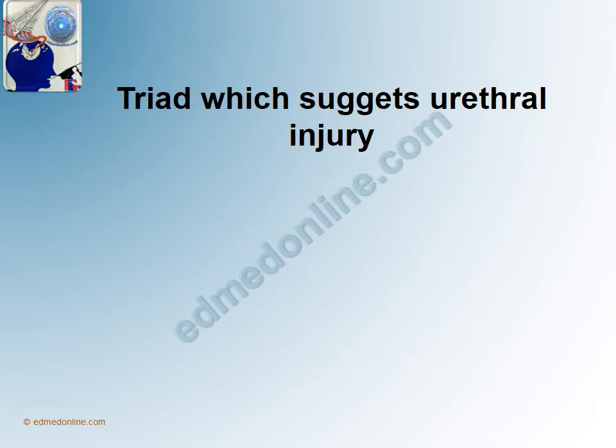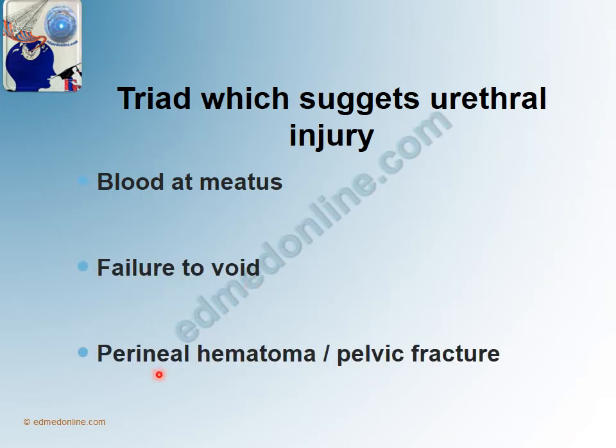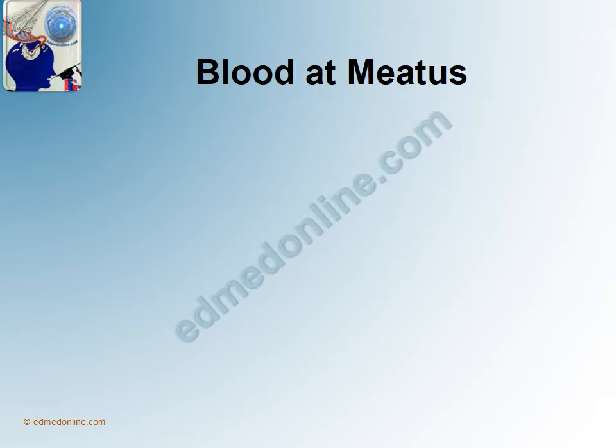The classical triad which suggests a Urethral Injury is Blood at Meatus, Failure to Void, and a Perineal Hematoma or a Pelvic Fracture. If these three things are present, it is usually believed that there would be a Urethral Injury. Now let us see each one of them separately.